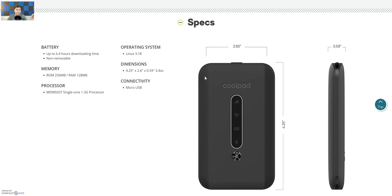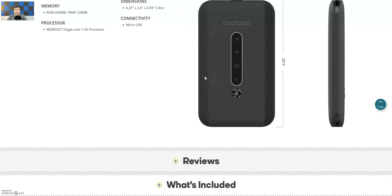The battery gives about 6.4 hours of download time and is non-removable. Storage-wise, it only has 256 megabytes of ROM and 128 megabytes of RAM. The processor is an MDM9207 single-core 1.3 GHz — probably MediaTek or similar. The operating system is Linux, which is pretty different and cool. Charging is via micro USB, so no USB Type-C.